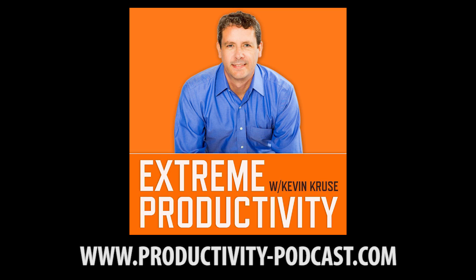Before we dive in, I just want to remind you, if you haven't done so already, it would mean the world to me if you would just take two minutes to leave a short, honest review on iTunes of the Extreme Productivity Podcast. And when you do that, shoot me an email — I'm at Kevin at KevinCruz.com. Give me your regular mail address and I'll shoot you out a free gift.